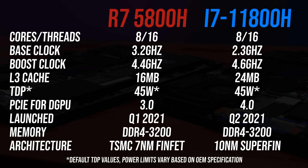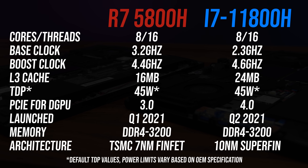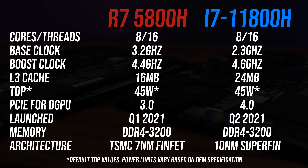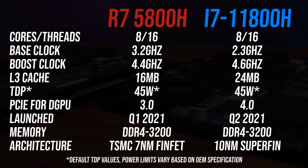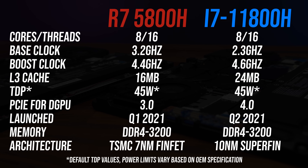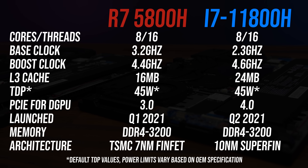These are the differences in specs between the two processors. Both are 8-core, 16-thread parts, but Intel has more cache this generation. The Intel chip has a higher maximum boost clock, but this will depend on things such as power limits and the workload being run. The Intel platform also has newer PCIe Gen 4, so faster storage and more bandwidth for the Nvidia graphics.